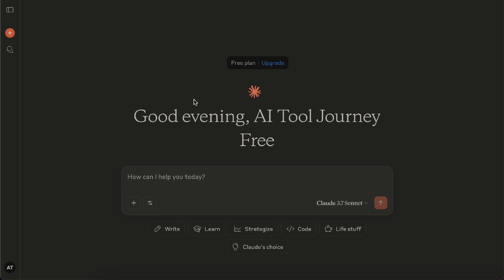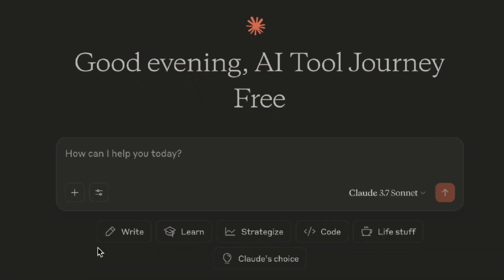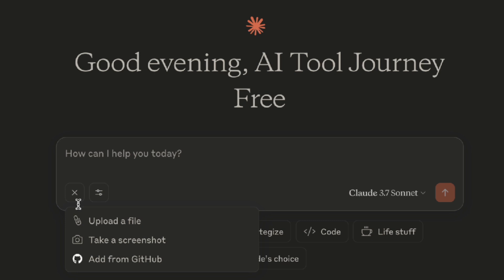Let's jump in and start using Claude. I'll start by showing what features are available to free users, and then we'll dive into what extra tools you get on the pro plan. Once you enter the website Claude.ai and sign up, you'll get into Claude's main interface. Right here in the middle is the chat box, where you can start chatting with Claude. Down here on the bottom left, there's a plus icon. You can use this to upload a file, a photo, or even pull in data from GitHub.